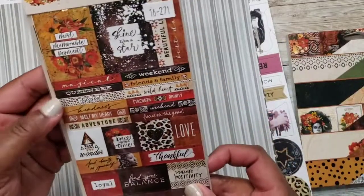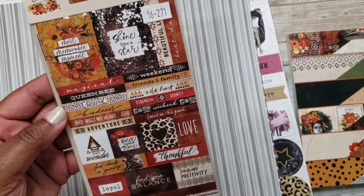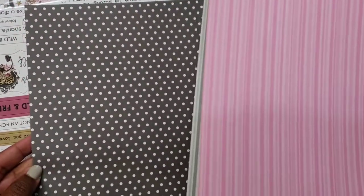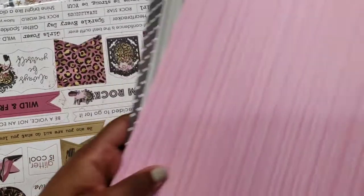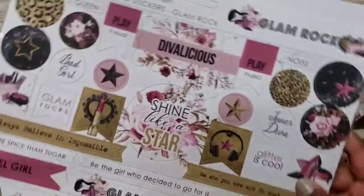I also got some stickers and I love what they say: 'Focus on the good,' 'Melt my heart,' 'Adventure,' and 'Find beauty in yourself.' And she threw in some extras to go with the paper — the Glam Rock paper. These are single-sided: a pink stripe, a gray stripe, and black-and-white polka dots. A little freebie for supporting the business — I appreciate that!